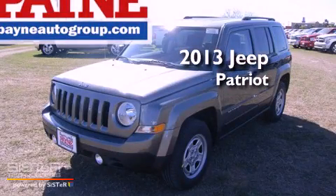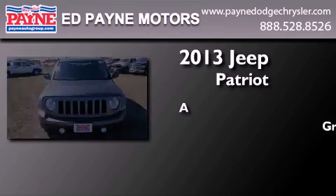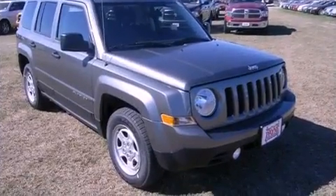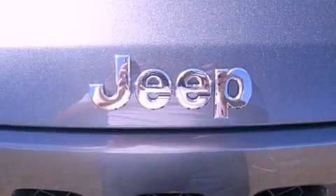This is a brand new 2013 Jeep Patriot. Features include a low tire pressure indicator, traction control and stability control systems, and cruise control.